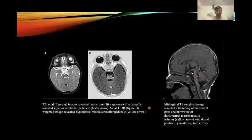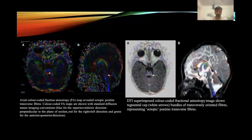On MRI imaging, T2 axial images revealed a molar tooth sign appearance, and T1 inversion recovery images revealed a hypoplastic middle cerebellar peduncle. The mid-sagittal T1 images revealed thinning of the ventral pons, along with narrowing of the dorsal midbrain-hindbrain isthmus and dorsal pontine tegmental cap. DTI images revealed ectopic pontine transverse fibers, as shown in the standard diffusion tensor images. DTI superimposed color-coded fractional anisotropy images showed tegmental cap bundles of transversely oriented fibers, representing ectopic pontine transverse fibers.